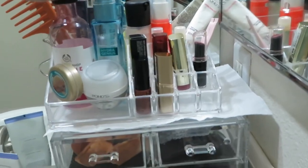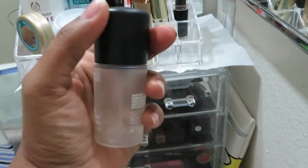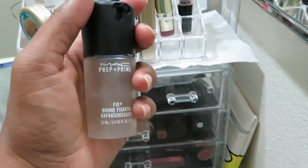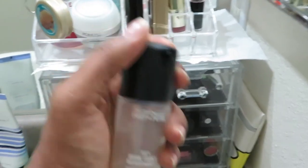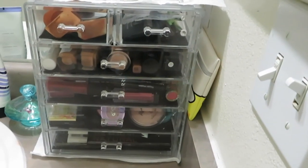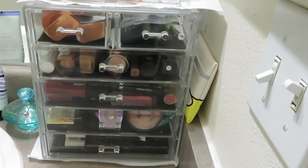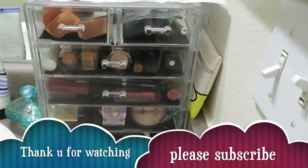I also have my MAC Setting Spray, which is almost done — maybe one use left. I really like this Prep and Prime and I'll keep purchasing the travel size since I can't get through the full size. I really hope you guys enjoyed watching this video! If you did, please hit the like button and subscribe to my channel. I'll catch you in my next video — until then, be positive and stay happy! Bye!